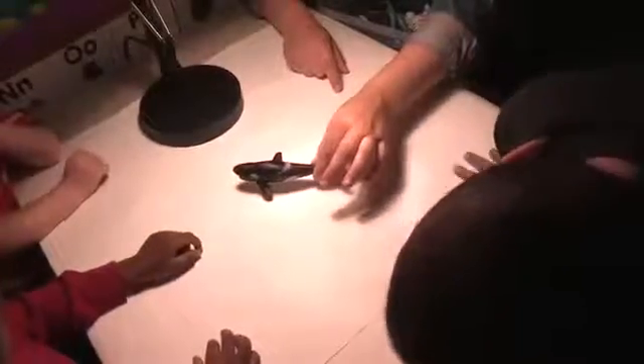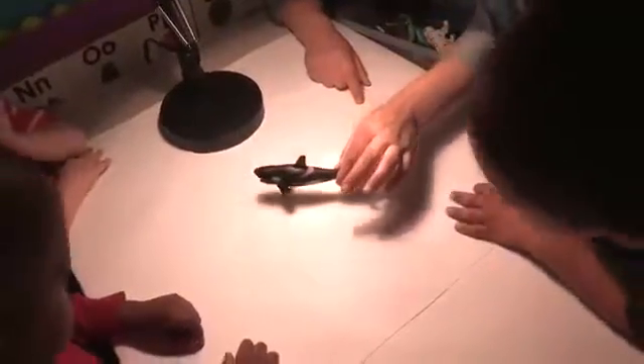Look at the whale! When we move it close to the light, what happens to the shadow? It gets small because you put it down, and it gets big when you put it up.